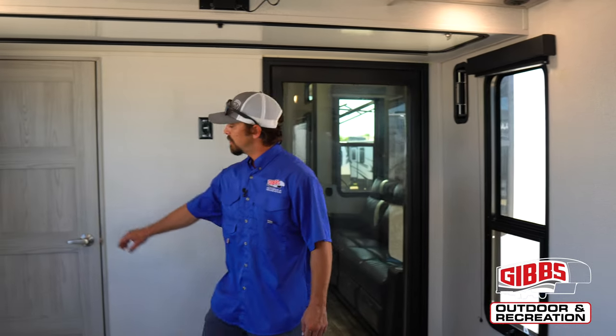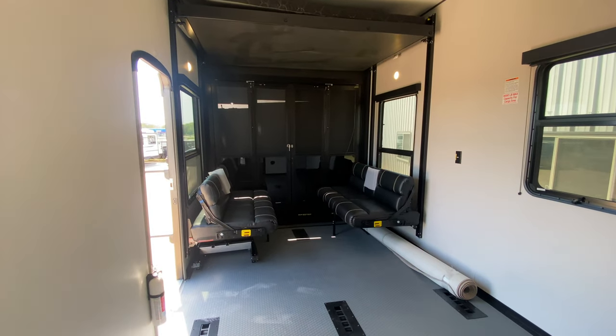In the garage of the 419, you have a 13-foot garage with a half-bath option. You have a queen-size bed that drops down with the press of a button, and a six-person booth that turns into a queen-size bed as well.